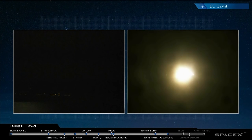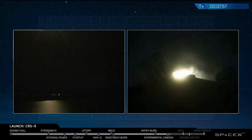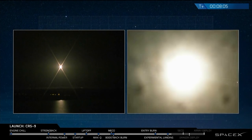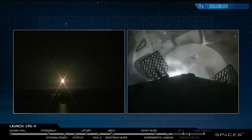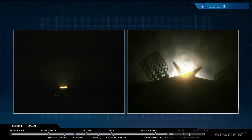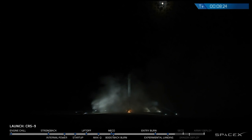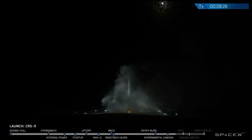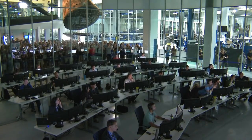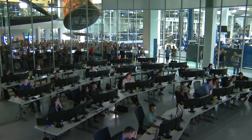Stage one landing burn has started. Landing legs have deployed. LZ-1 Falcon 9 has landed. Landing operators moving to procedure 11.100 on recovery and LZ-1 A net. Mission Control for SpaceX in Hawthorne, California, staff celebrating what appears to have been a successful landing at Complex 13 here at Cape Canaveral.